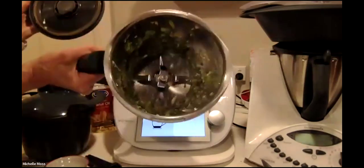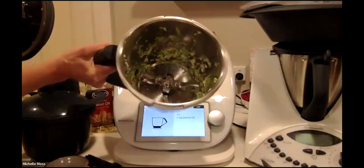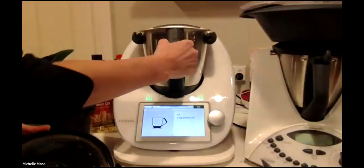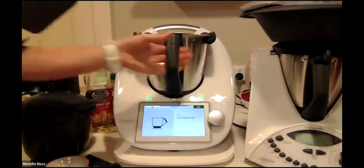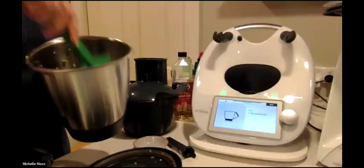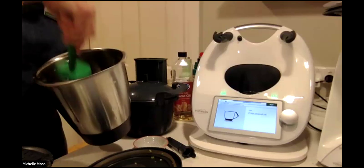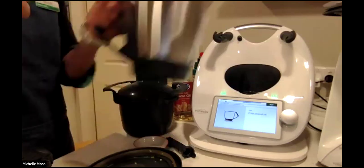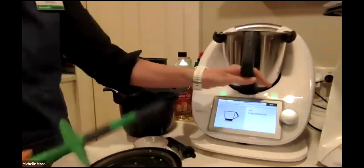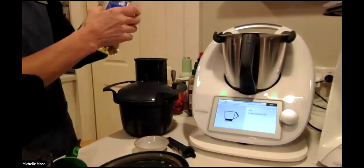We all get a bit wowed by that chopping. It was funny — we did a demo together yesterday at our Moorabbin office and Diana did something and was showing everybody, and I was looking in the bowl as if I'd never seen it before. I was having a bit of a laugh going: what am I looking at? I've seen that before, but I'm still wowed. So — two teaspoons of peanut oil.